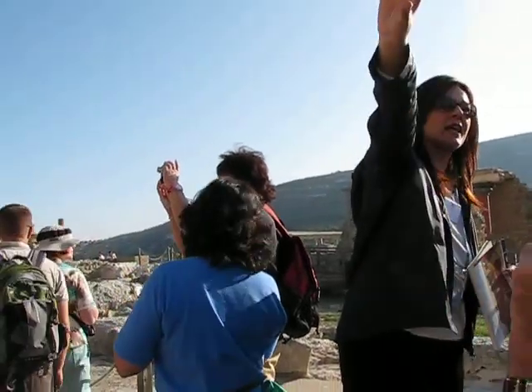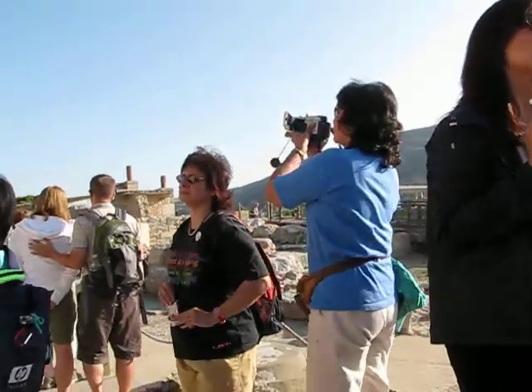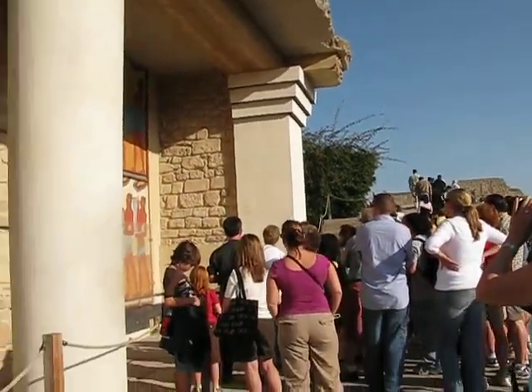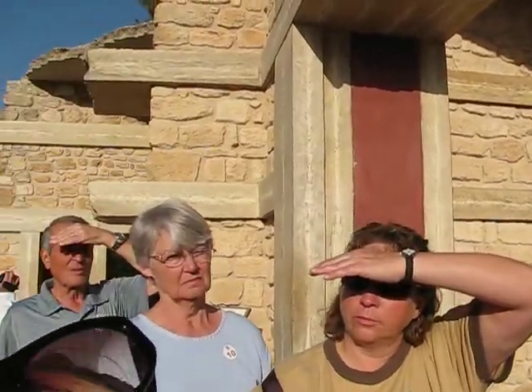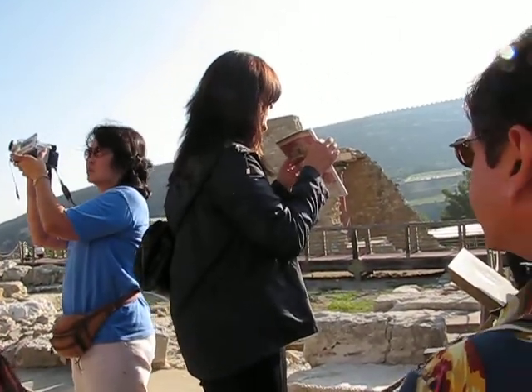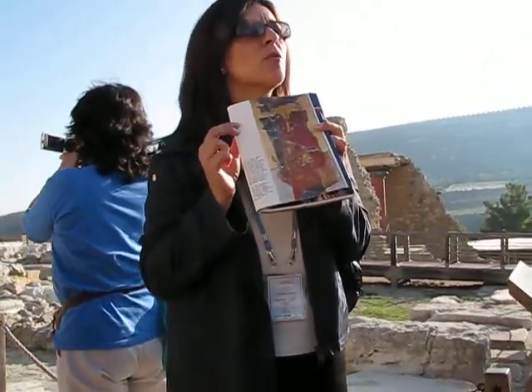The walls of the corridor that ended up here were decorated with a long wall painting. 350 priests and priestesses were painted on that wall. Only a few fragments from the wall paintings were found there; the missing parts have been completed and are exhibited today in the Archaeological Museum of Heraklion.